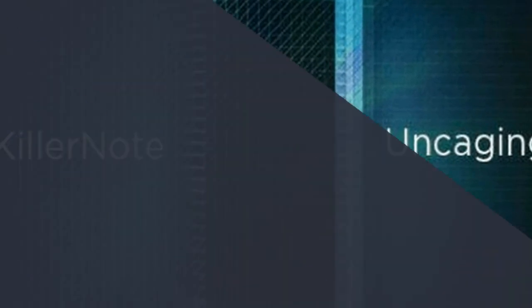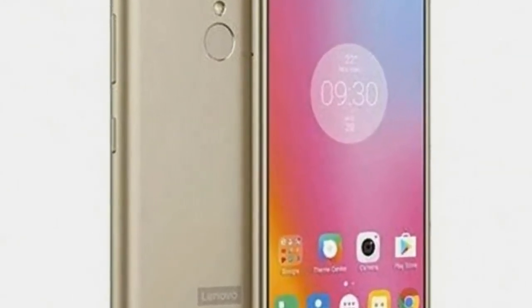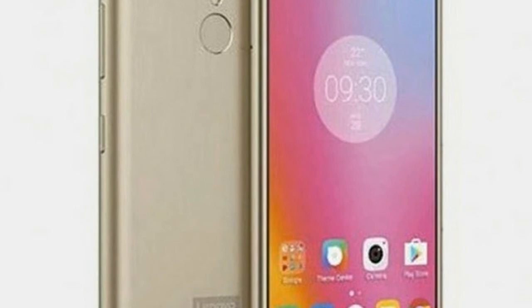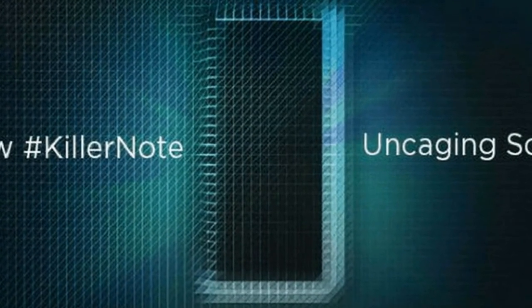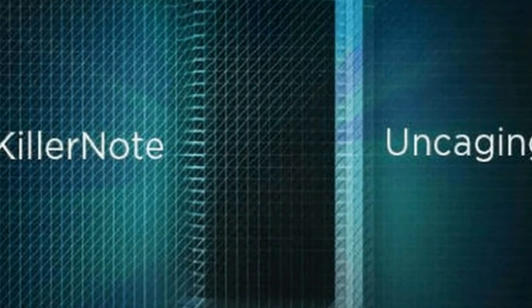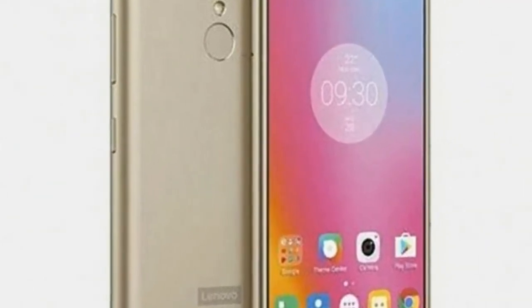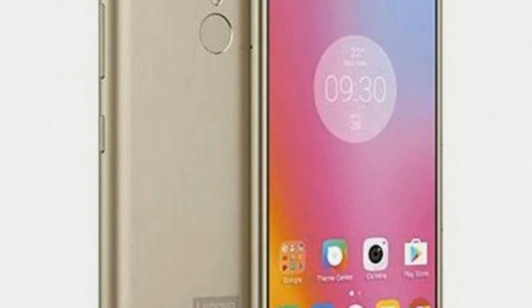The Lenovo K8 Note has a 5.5-inch Full HD screen and dual rear cameras. It is powered by the MediaTek MT6797 and has a 4000mAh battery. It is a dual-SIM phone with a separate microSD card slot, and supports 4G VoLTE as well as Wi-Fi AC. It also runs Android 7.1.1 with no custom UI, a first for Lenovo.